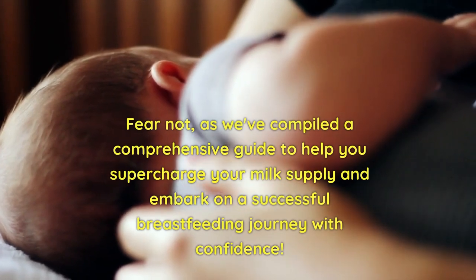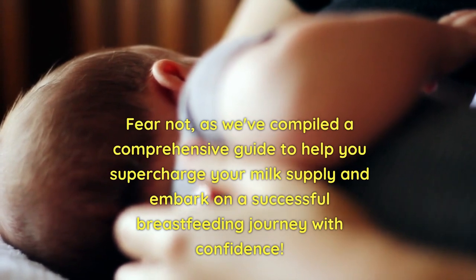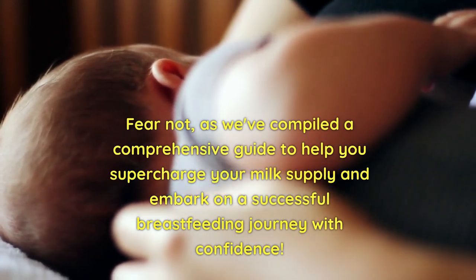Fear not, as we've compiled a comprehensive guide to help you supercharge your milk supply and embark on a successful breastfeeding journey with confidence.